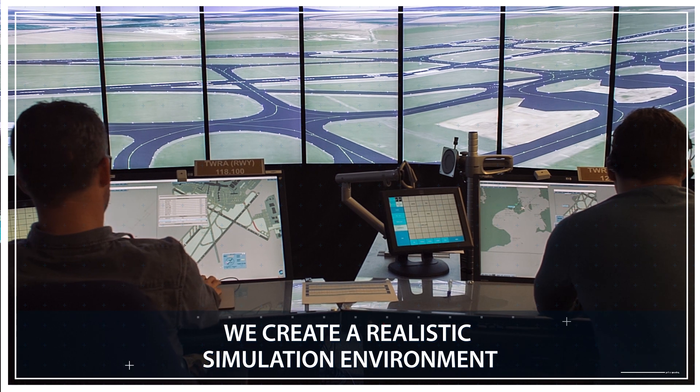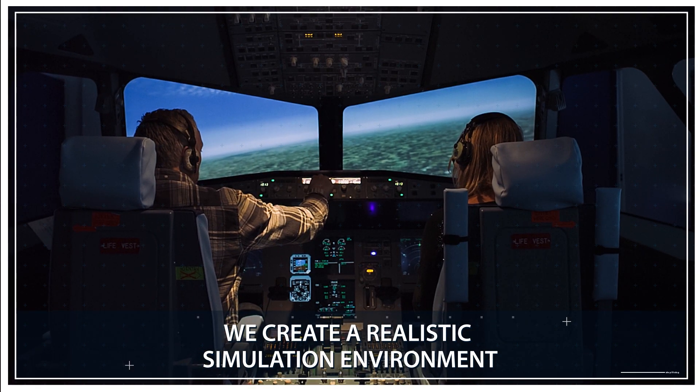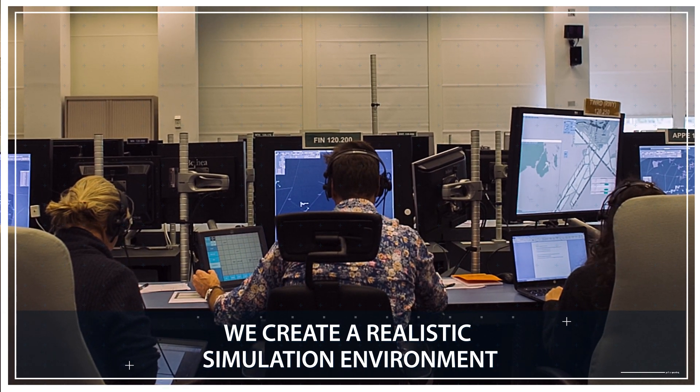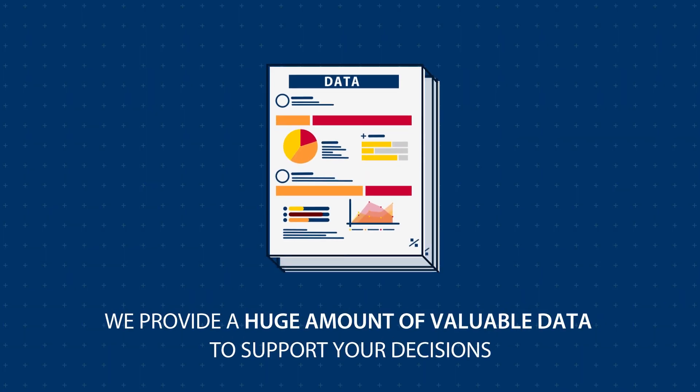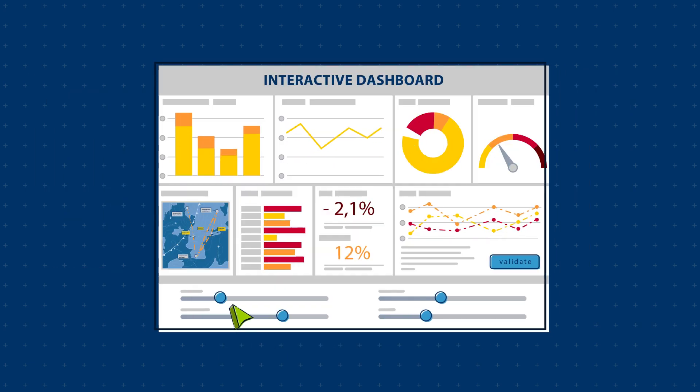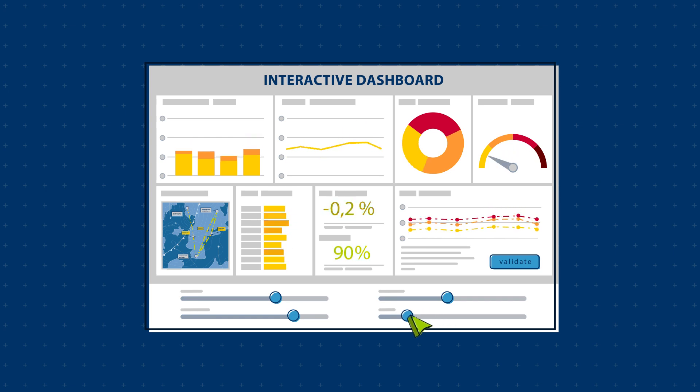For this, we will create a realistic simulation environment. We will construct exercises that will validate the claims and provide a huge amount of valuable data and evidence to support your decisions. Together, we will make sense of this data with powerful business intelligence tools and interactive dashboards.